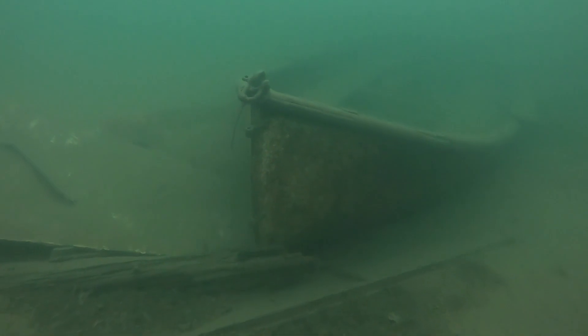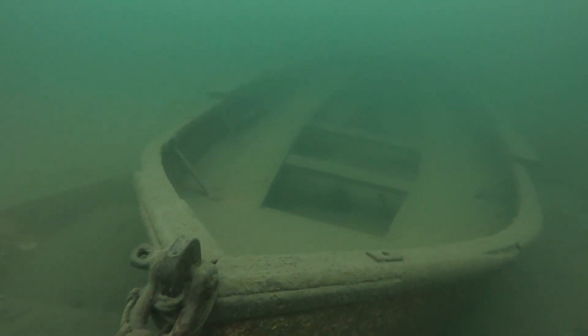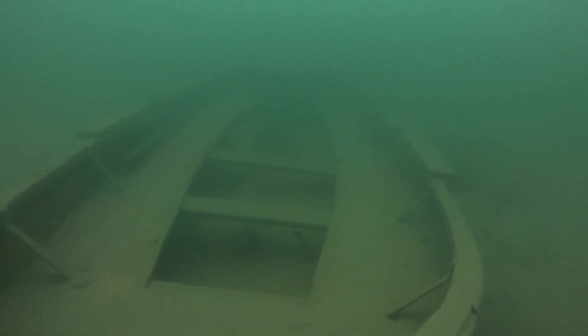Here's one of the small wrecks I came across. It was in good shape. I don't really know much about boats, so comment below if you have some fun facts about boats.